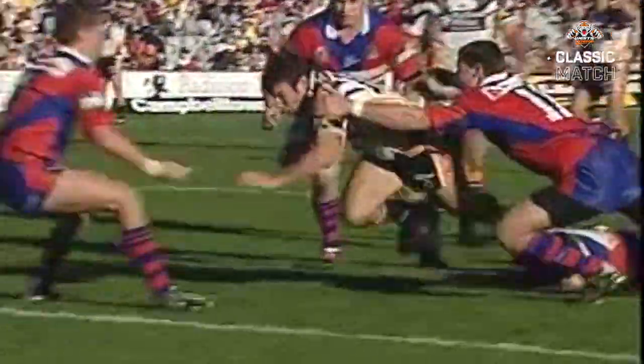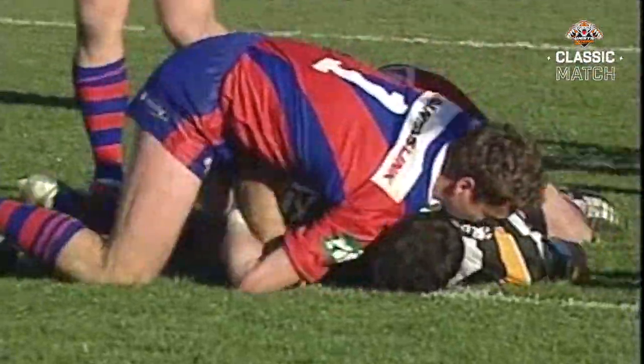It is Anthony Lafrankie! Perfect timing for the home side!